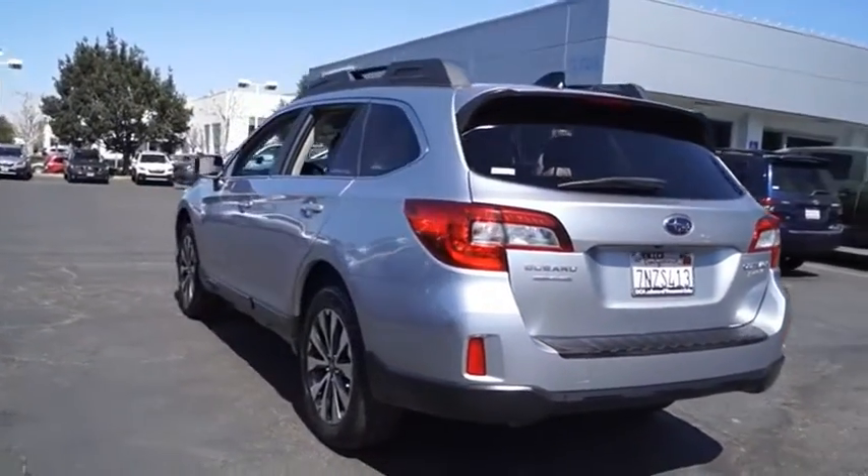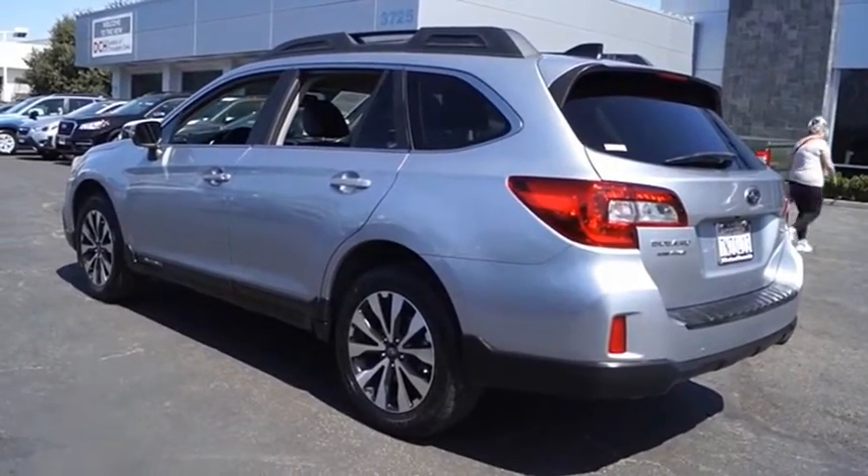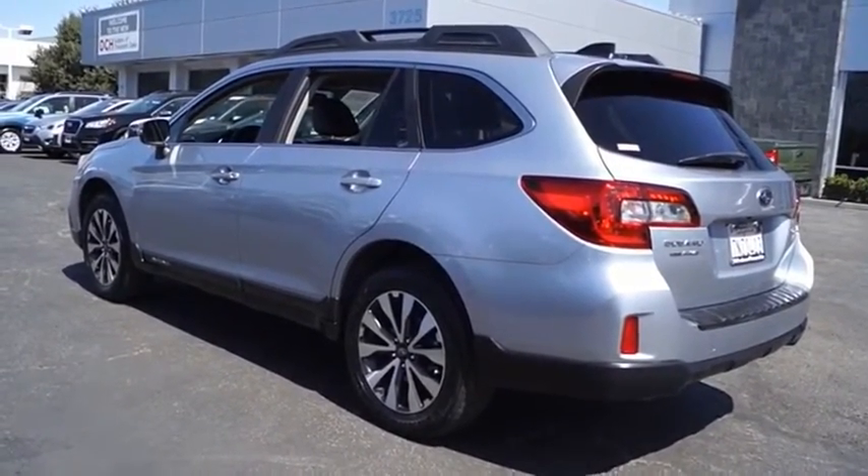Take the go-anywhere capability of all-wheel drive and plenty of room for cargo and companions and you've got the Subaru Outback. Let the adventure begin.